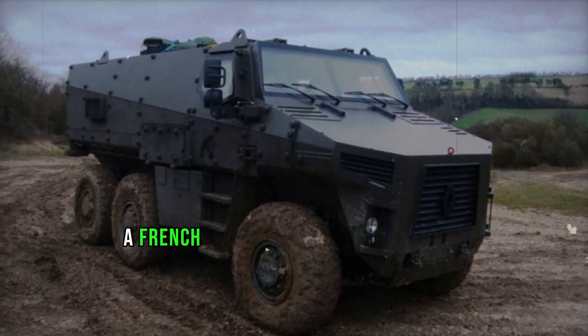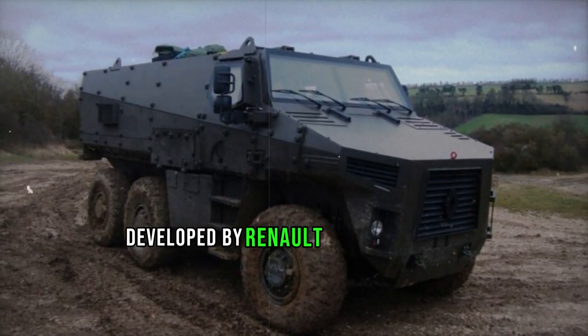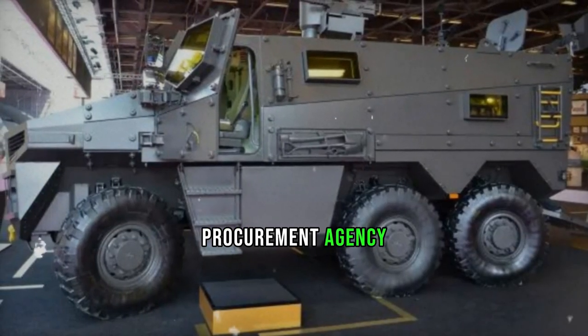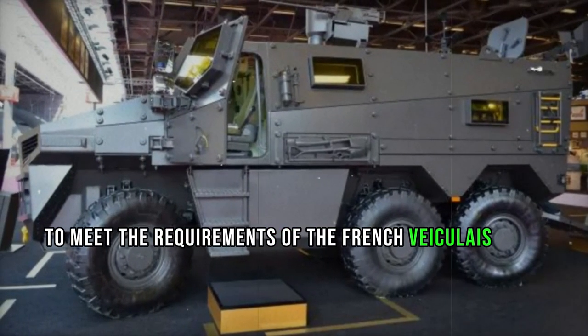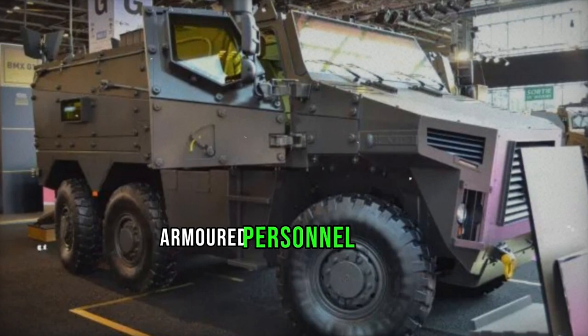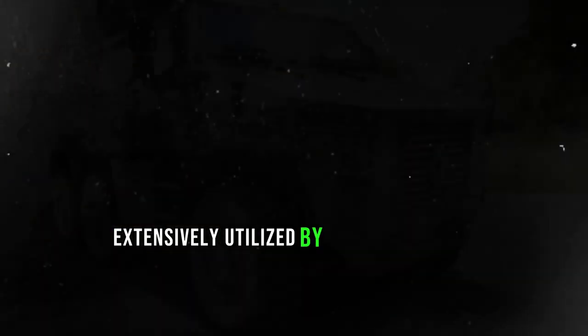The BMX-01, a French armored personnel carrier developed by Renault Trucks Defense, emerged through funding from the French Defense Procurement Agency to meet the requirements of the French Véhicule Blindé Multi-Rôles (VBMR) program. This initiative aimed to replace aging VAB armored personnel carriers extensively utilized by the French Army.